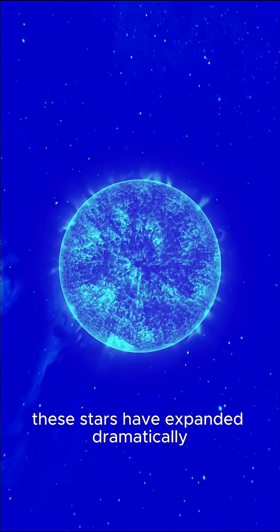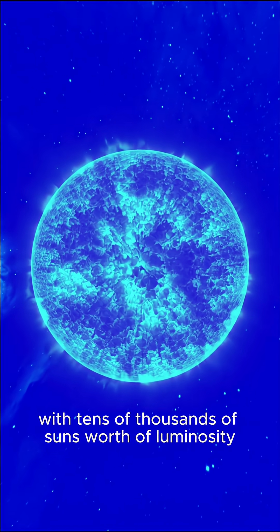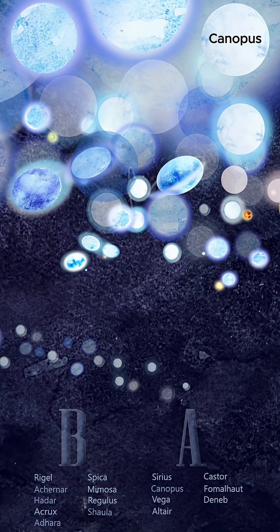These stars have expanded dramatically and shine with tens of thousands of suns' worth of luminosity. Its position there reflects its immense brightness and advanced stage of stellar evolution.